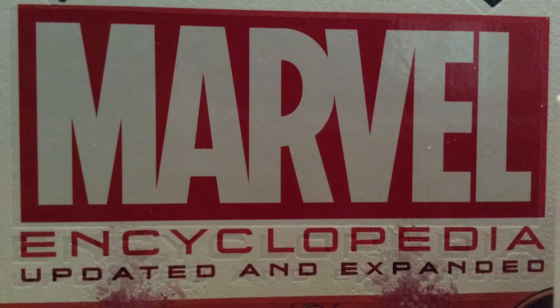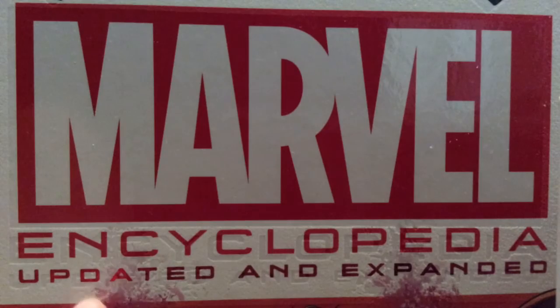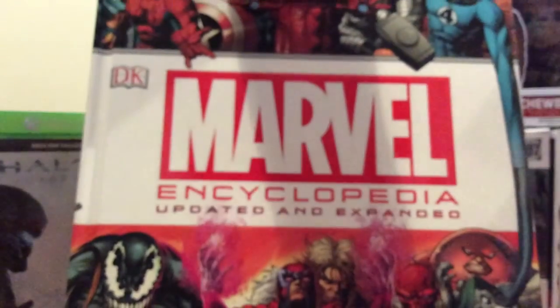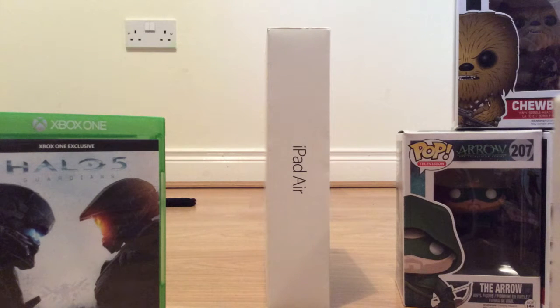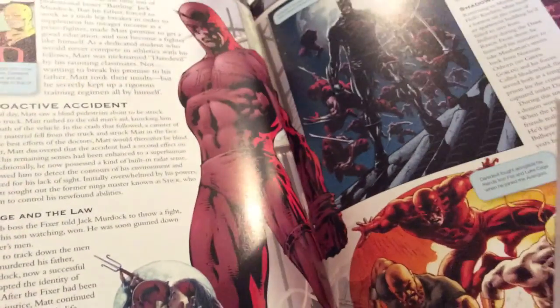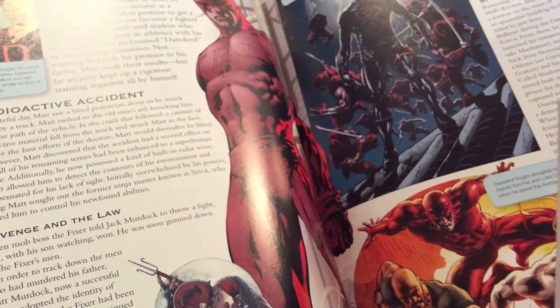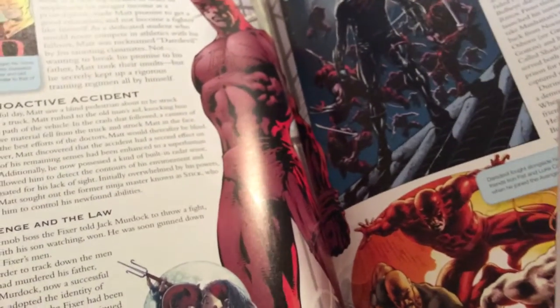Next there's this huge book — the Marvel Encyclopedia, updated and expanded. It's a good giant thick book. In it, it goes into different profiles about the different characters and the different storylines that have happened — villains, heroes. This is gonna be a lot of reading. A character I really like at the moment is Daredevil — it goes into all his different storylines, like joining the Hand, Shadowland, and leaving and returning. I can't wait to read that.